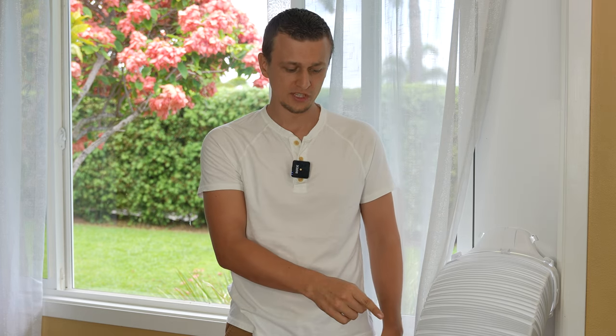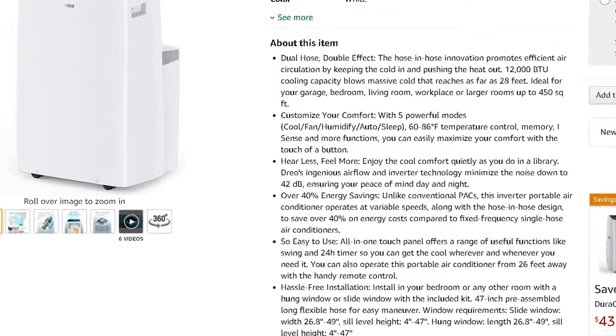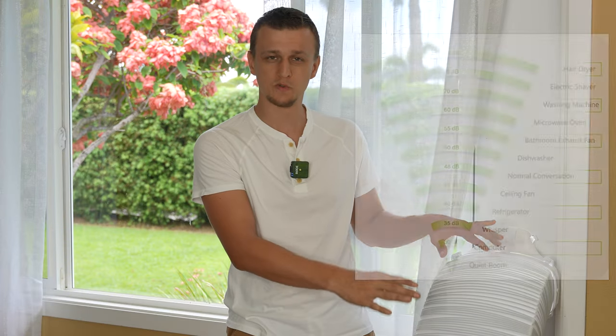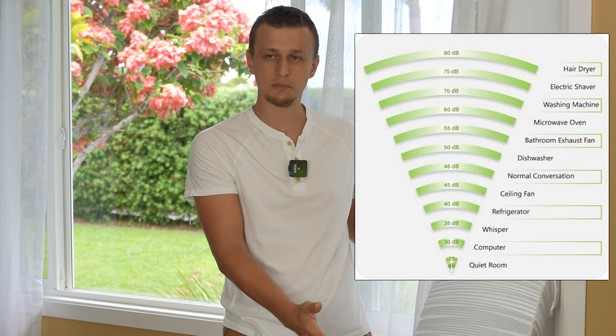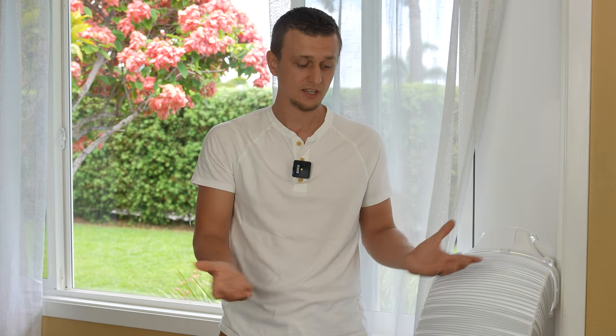Complaint number one is that they're noisy. This unit is running right now while I'm talking — I left it on so you can hear it at full speed in cool mode with high fan, about as loud as it gets. It's not too bad; it's about as loud as an efficient window air conditioner, and actually most window units are going to be louder than this. We're not really bothered by it sitting at the table or on the couch — it runs in the background and we've just kind of gotten used to it.